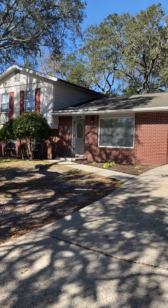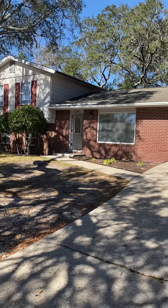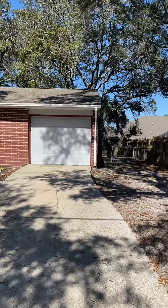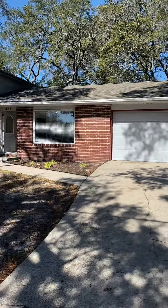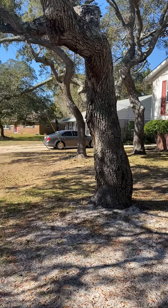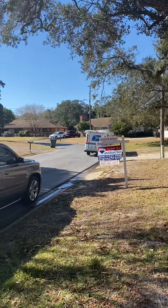Hey friends, here we are in Fort Walton Beach again, taking another look at another property here — 224 Hudson. This is a three-bedroom, two-bath located on Hudson, center of Fort Walton Beach, and it is 1,672 square feet.